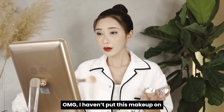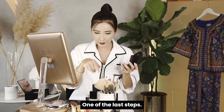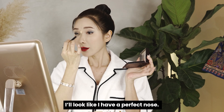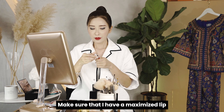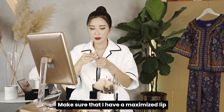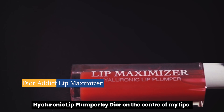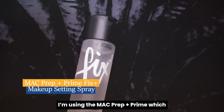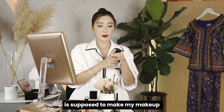Oh my god, I've had this makeup on in a thousand years. For one of the last steps, I'm going to highlight so that when the cabin light hits my face, I look like I have a perfect nose. I'm applying a lip maximizer — the Hyaluronic Lip Plumper by Dior — on the center of my lip. And the last step is to set my makeup to ensure it lasts through a long-haul flight, using the MAC Prep and Prime to make my makeup last even better and longer. Just let it dry.